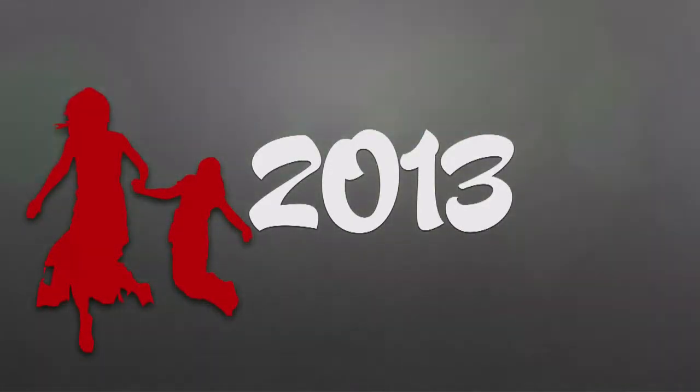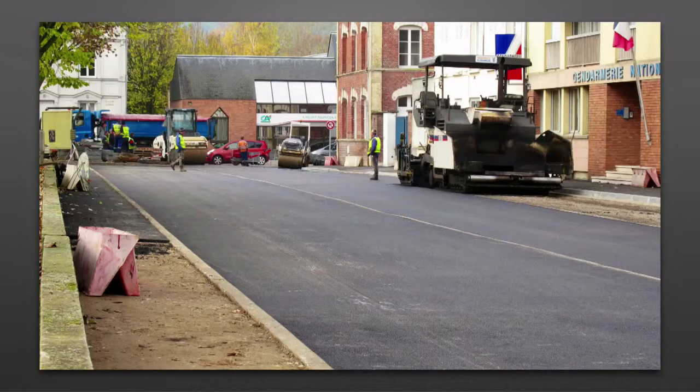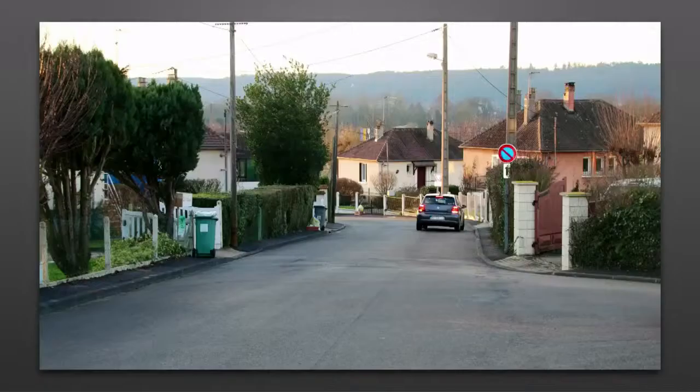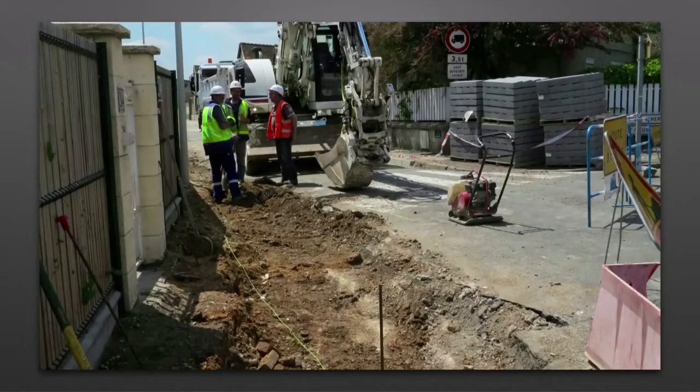Côté voirie, 2013 a été une année riche en chantiers. Une dizaine de rues refaites aux quatre coins de la ville. Du quartier Desmonts au secteur de la place de la République, en passant par le quartier Ouest ou le quartier de la Roquette. Sans oublier, bien sûr, la rue du Balchampêtre, un des axes les plus étendus de la ville.